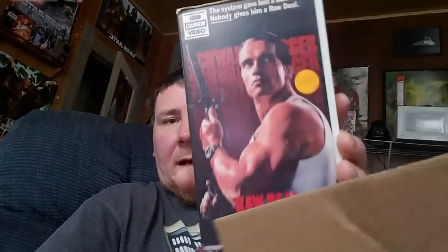Then I got Raw Deal. The cut box — I have not seen this movie and I wanted it forever. And The Uninvited, which turned out to be a classic black-and-white one. I didn't really realize that was the one; I thought I asked him for a different one. I'll have to go back and find out which one exactly it is that I originally asked for.